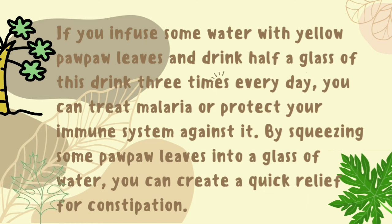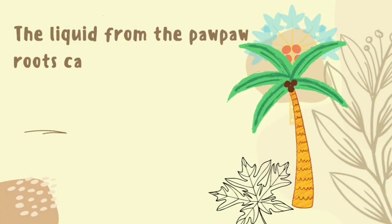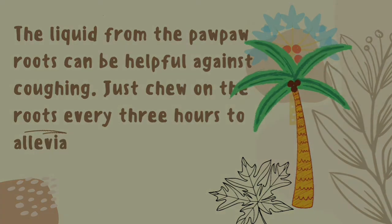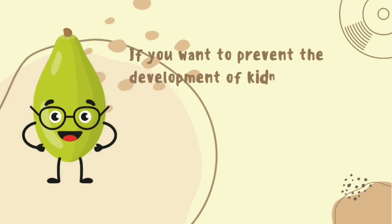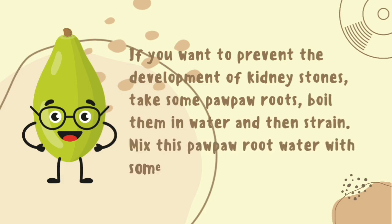By squeezing some papaya leaves into a glass of water, you can create a quick relief for constipation. The liquid from the papaya roots can be helpful against coughing — just chew on the roots every three hours to alleviate the unpleasant feeling in your throat. If you want to prevent the development of kidney stones, take some papaya roots, boil them in water, and then strain. Mix this papaya root water with some honey and drink twice a day for a week.